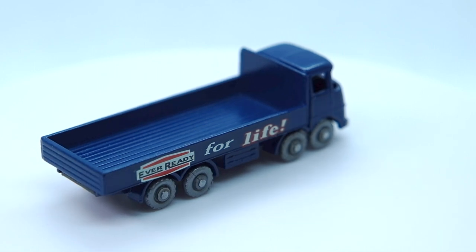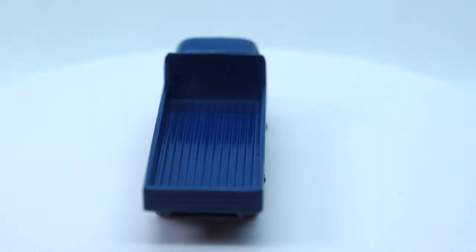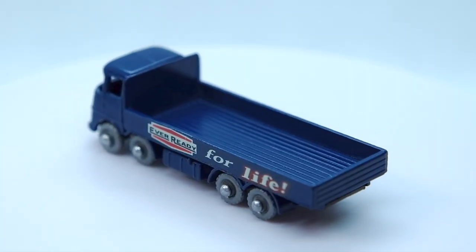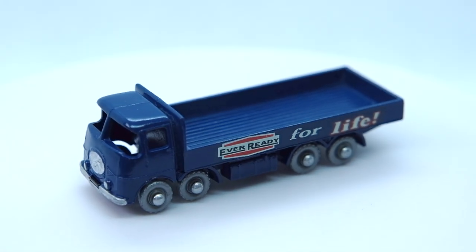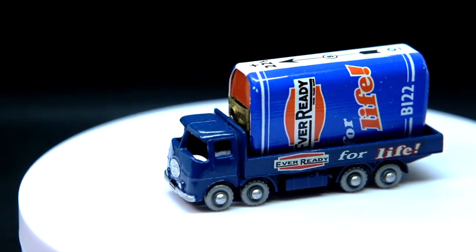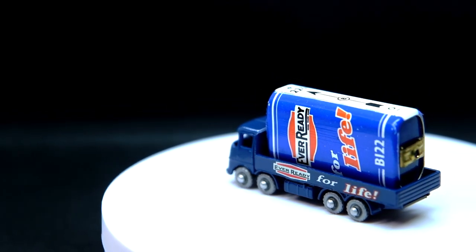Speaking of which, I've got a little something to complement this truck which I'll show you in just a sec. Please do leave a like, leave a comment and subscribe if you haven't already, and become a Patreon supporter if you like. So here's the complementary Ever Ready battery with that 'For Life' slogan on it to accompany it. Thanks for watching guys, bye for now.